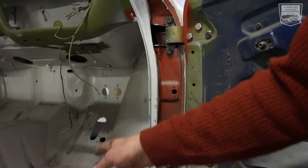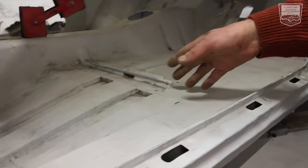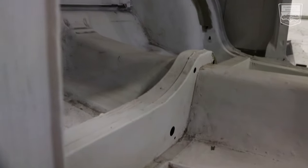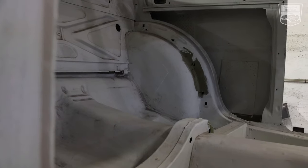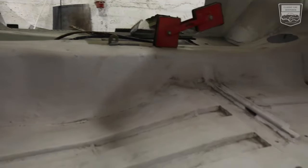The floors — everything literally from here to the back of the car is brand new. Even the floor, sills, inner sills, middle sills — everything. Yeah, it's one decent handmade car.